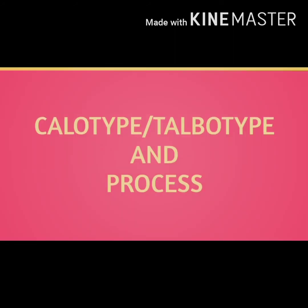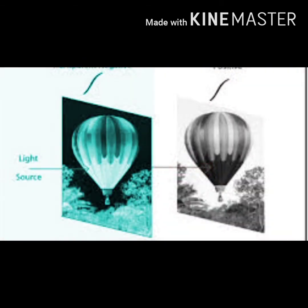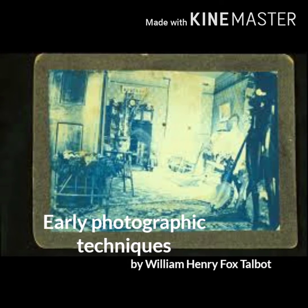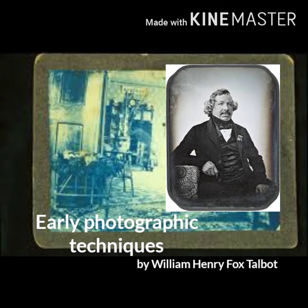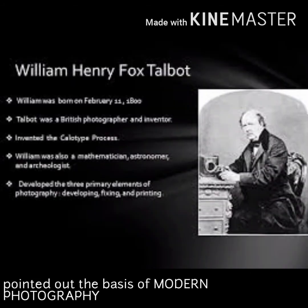The next topic is the calotype, also called the Talbotype. The calotype is an early photographic technique invented by William Henry Fox Talbot of Great Britain in the 1830s. William Henry Fox Talbot was an English scientist who in 1839 laid out the basis of modern photography.